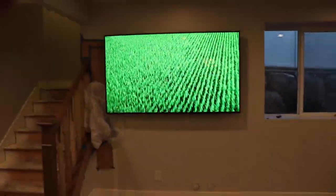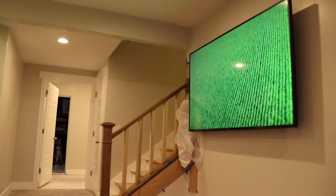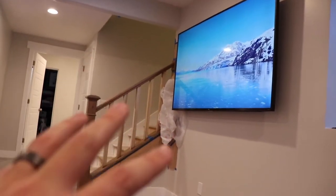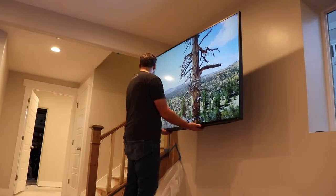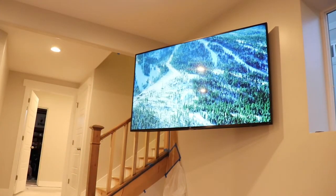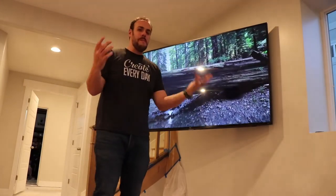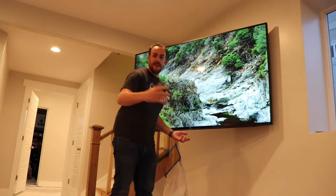But when you sit on this side you get a much better view than the other side, and I want every view in the Hassler house to be a great view. So check this out — I got a mount that allows you to pull the TV out and turn it. BAM — fantastic view right there. Even if you're sitting on this other side, you're still getting a good view. This mount was a must-have; I got it for about $99 on Amazon.